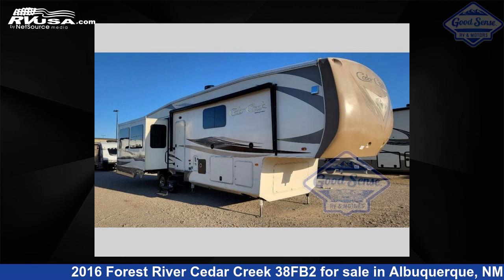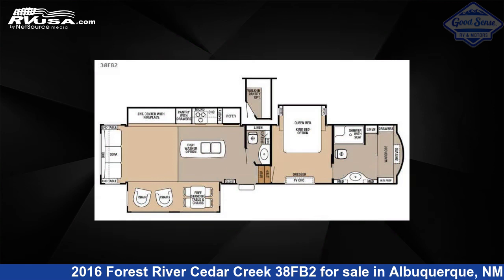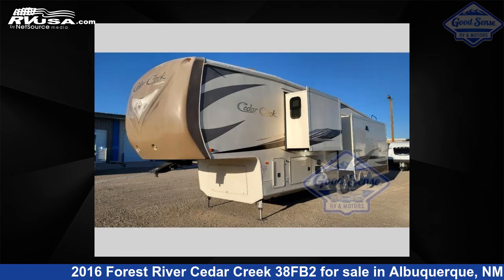This 2016 Forest River Cedar Creek 38 FB2 is a fifth-wheel RV. It is located in Albuquerque, New Mexico 87123 and is offered for sale by GoodSense RV and Motors.